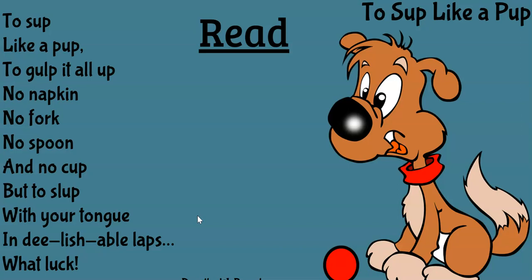So it scoops it up, it laps it up — that means to eat. And they're not using forks or napkins. I've never seen a dog eat with a fork or put a napkin in its lap or eat with a spoon. That'd be pretty cool, but I have not seen it. So let's read it again — this time try to read it with me. To sup like a pup. To gulp it all up. No napkin, no fork, no spoon, and no cup. But to slup with your tongue in delishable laps. What luck.